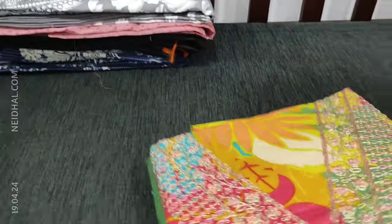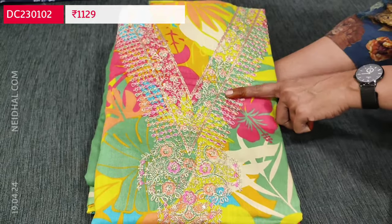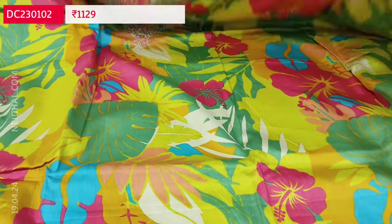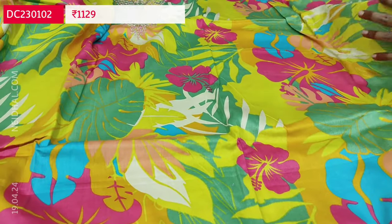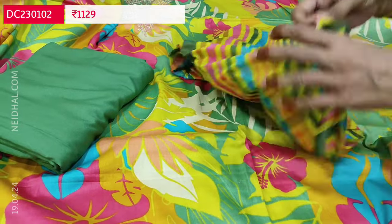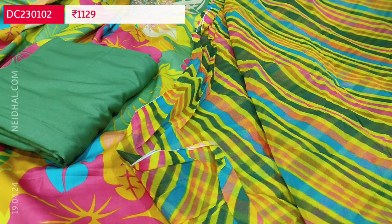Next is dress material in satin cotton — a beautiful soft, smooth and textured multi-colored print suitable for summer. The V neckline is highlighted with heavy zerry and thread detailing. This is one of our super hit designs. Lining is optional — fabric is thin but not transparent. We have a green spun cotton bottom, super soft and comfortable, and a block printed multi-colored chiffon dupatta. The cost of this three-piece set is 1129, single color.